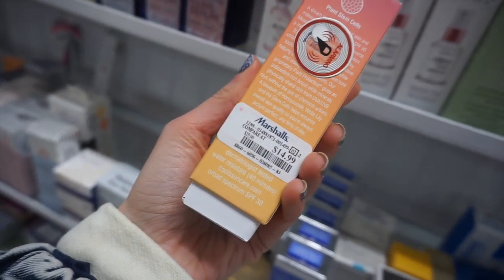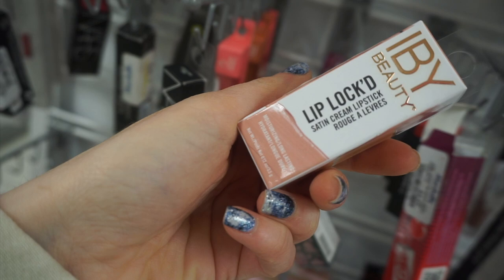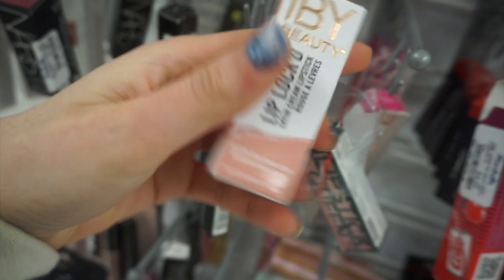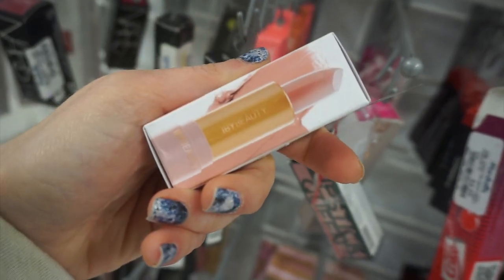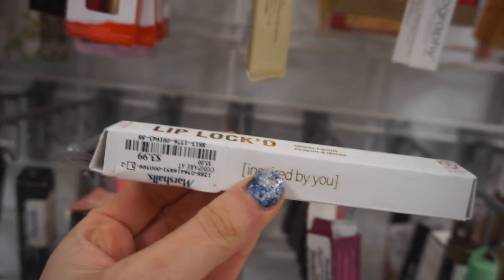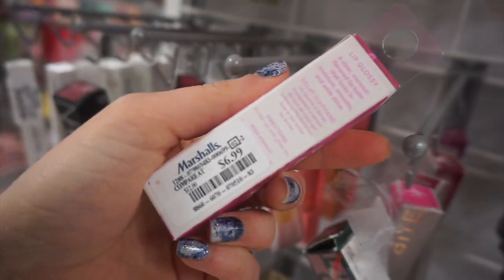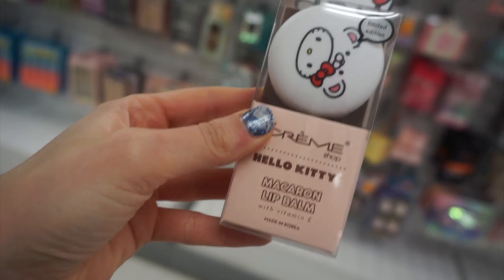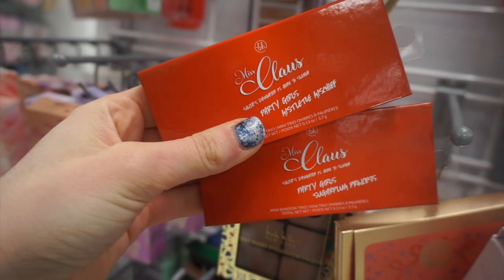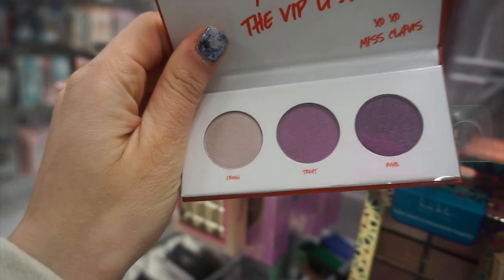Coola is a great brand — this is their Mineral Primer for $14.99. This is the IBY Beauty Lip Locked Satin Cream Lipstick in a really pretty nude color called Skinny Dip. Also from IBY, these are their Shade Sticks. I keep finding tons of the Kopari Lip Glossies for $6.99. How cute is this Hello Kitty and the Crumb Shop Macaroon Lip Balm in the scent White Chocolate? Here is the Miss Claws and BH Cosmetics Eyeshadow Palette — we have this green one as well as this purple one.